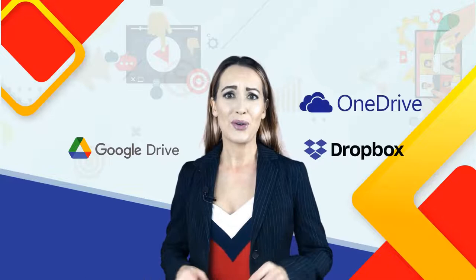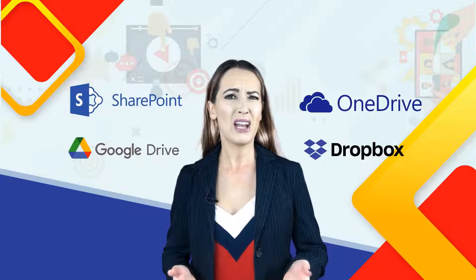Are you recording your remote meetings or creating new videos for training, collaboration, and knowledge sharing? Are these valuable video assets scattered across file shares, corporate intranet sites, and SharePoint portals where they're hard to find and impossible to manage?